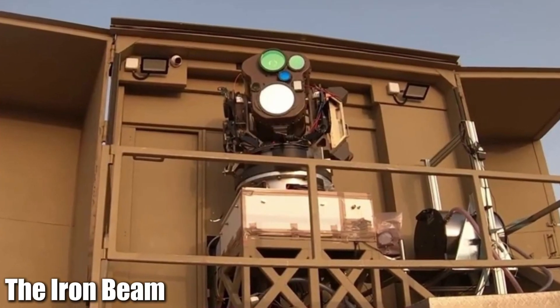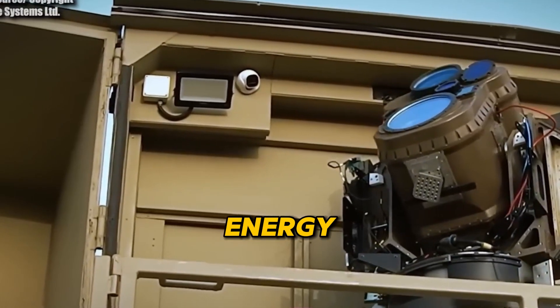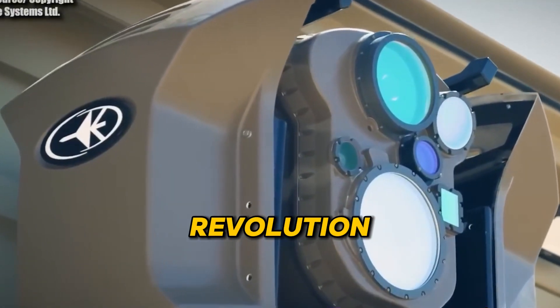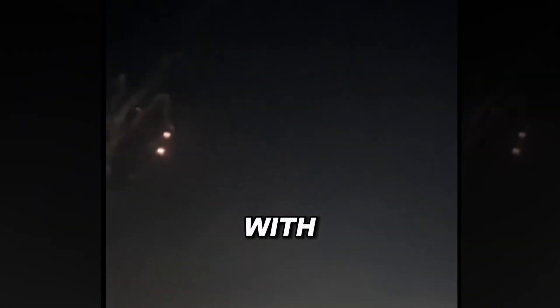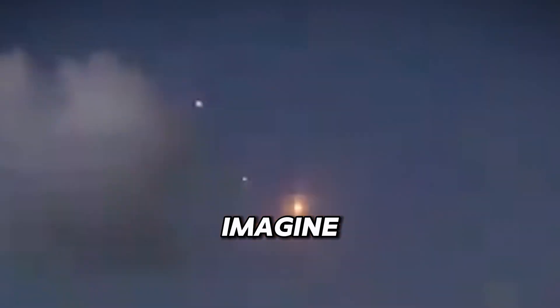And finally, at number one, we have the Iron Beam — Israel's groundbreaking high-energy laser system. This isn't just a laser; it's a revolution in air defense. The Iron Beam has been designed to intercept and destroy rockets, mortars, and drones with pinpoint accuracy. It's already been integrated with the famous Iron Dome system, making it an even more formidable shield. Imagine incoming threats — rockets, mortars — simply vanishing mid-air.